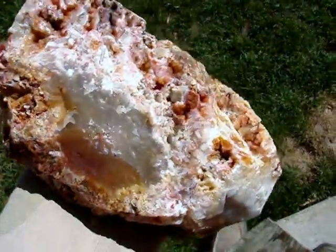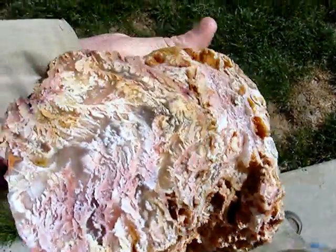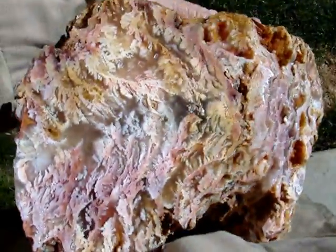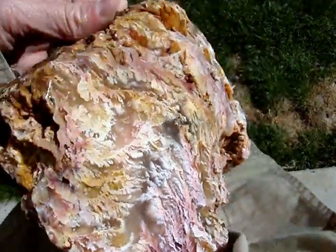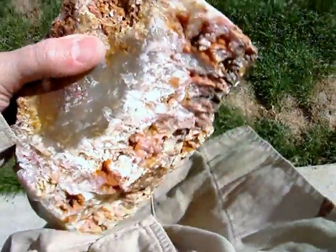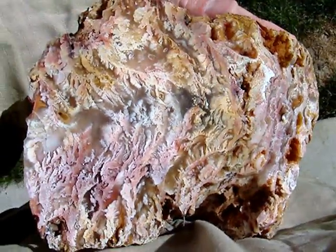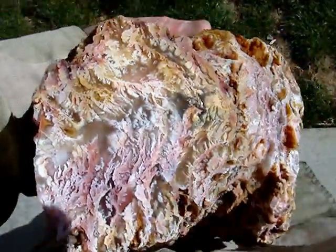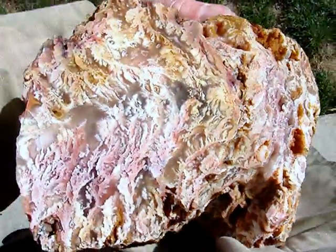It's kind of hard for me to hold because it's 7.4 pounds, but it's a really big chunk here. This is probably one of the finest ones I had out of the claim. This particular vein was at the very bottom of the pit, and it was still going down vertically into the ground, so I guess we're just going to dig deeper next time. But that's a great one — there's a great polish on it too. Nice clear agate in there too.